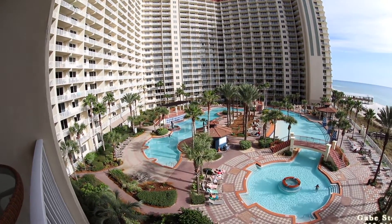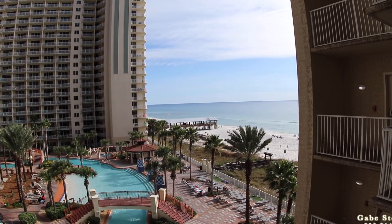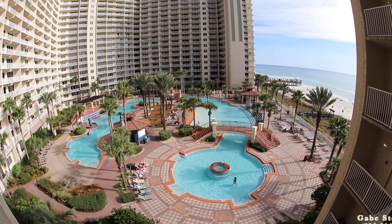And then there's your view looking at the pool here at Shores of Panama, and your view looking out to the gulf. Alright, so that's Shores of Panama, unit number 504.